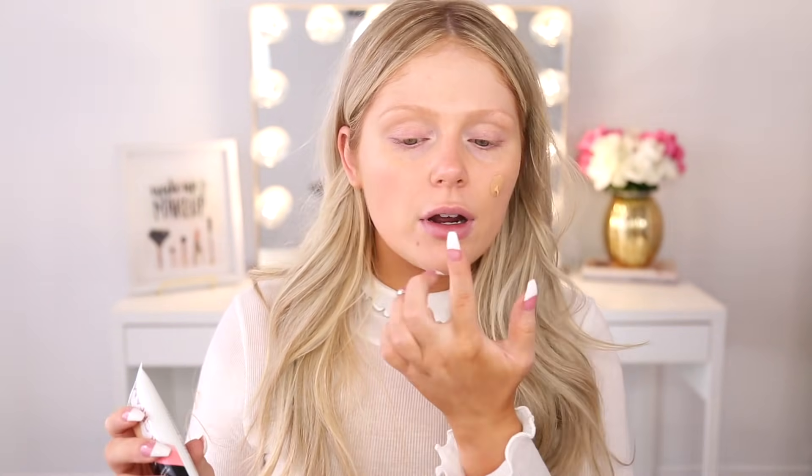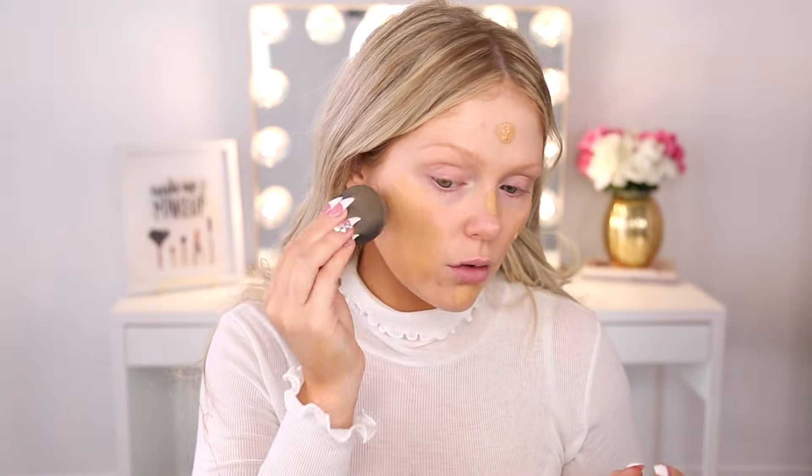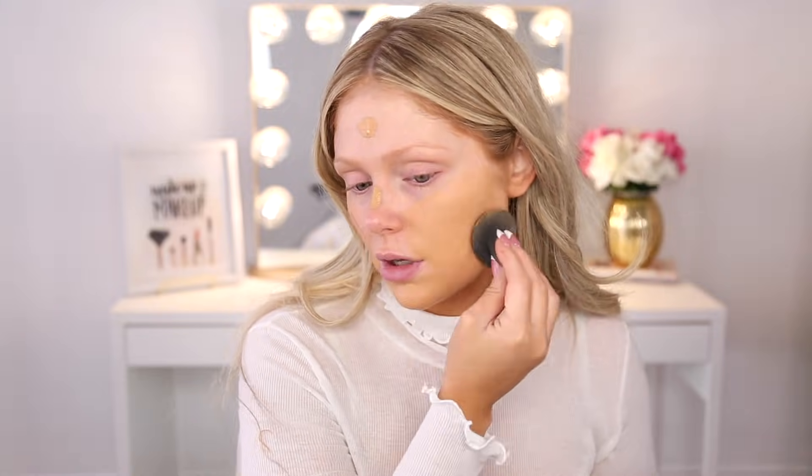There's no safety seal on this, which feels a little weird — normally there's a little thing you pull back — but that's okay, we're going to try it anyway. I'm going to squeeze some out on my finger and apply it to my face. It smells like a moisturizing lotion, so hopefully it's moisturizing. We're going to blend it out on our skin and see how she blends.